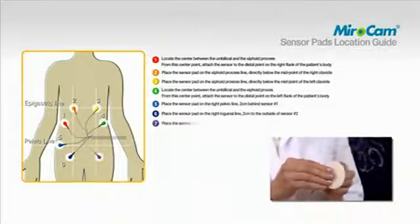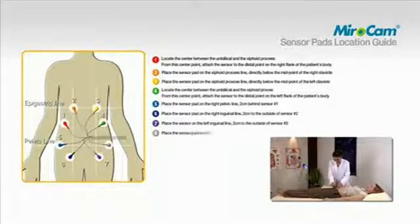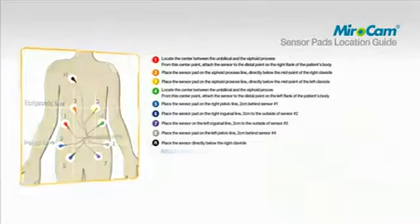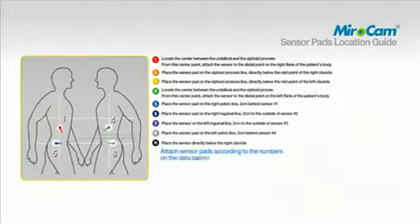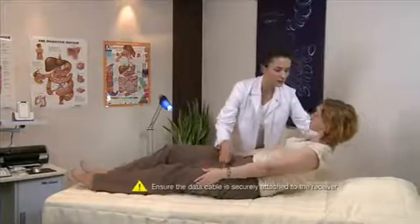To attach pad number eight, place the sensor pad on the right pelvic line two centimeters behind sensor number four. To attach pad number nine, place the sensor directly below the right clavicle. The numbering of the data cables and sensor pads must match the specified area. After attaching the sensor pads, have the patient sit up and connect the data cables.